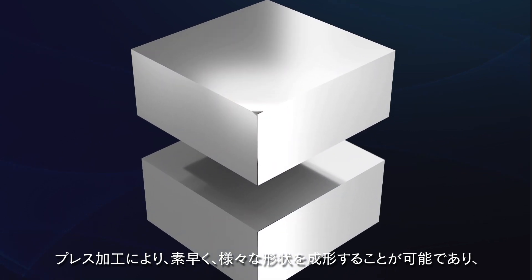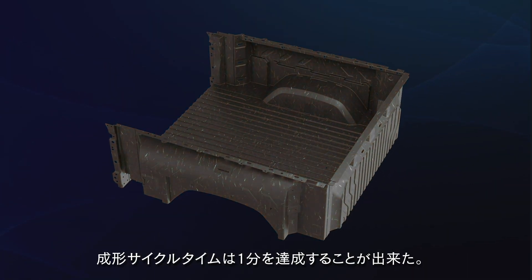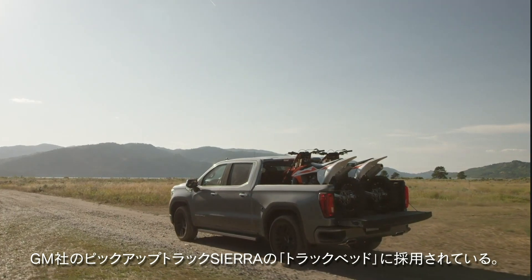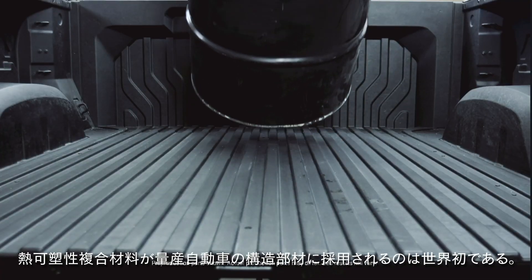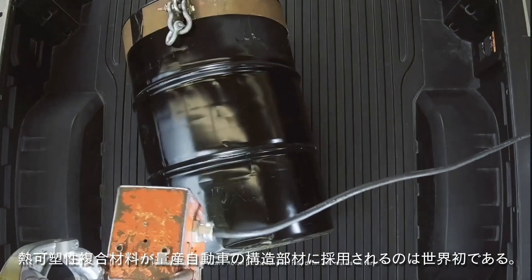Using compression molding, Cerebo can be manufactured into complex shapes within a one-minute cycle time. This material has been adopted in the pickup box of the GMC Sierra Denali Carbon Pro Edition. It is the first time in the world that a carbon fiber composite material is being used in the pickup box of a mass-produced vehicle.